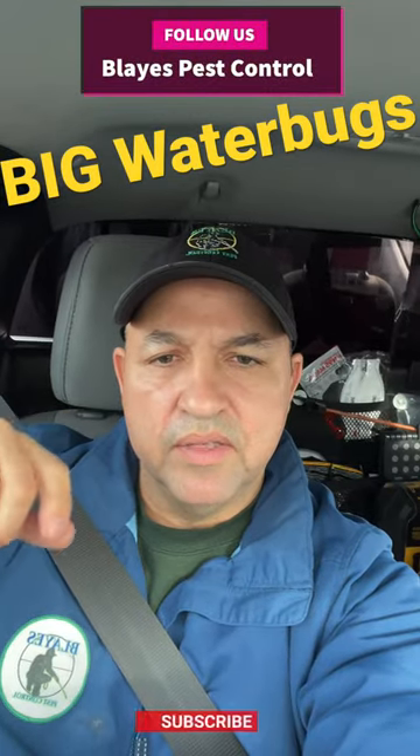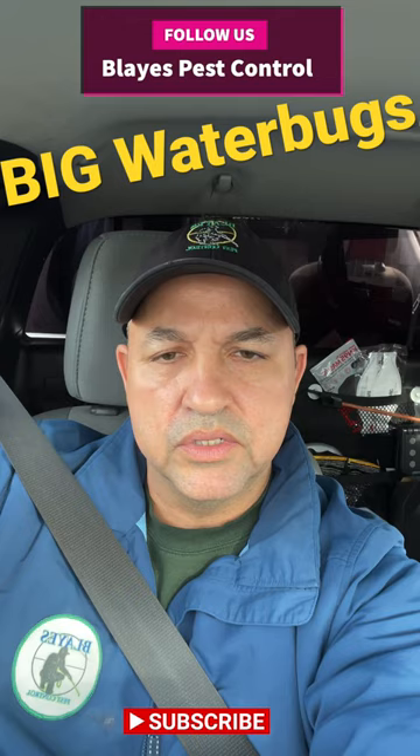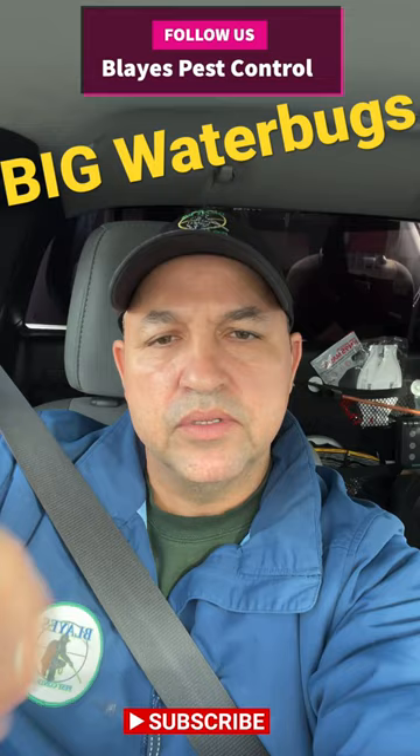Water bugs are commonly found in basements, so it's always important to check around the boilers and hot water heaters, especially if it's a moist or wet basement. You're gonna probably run into water bugs. Check this out.